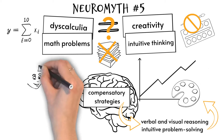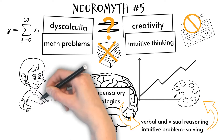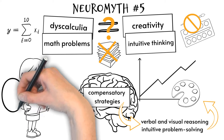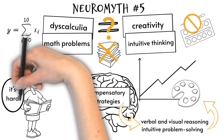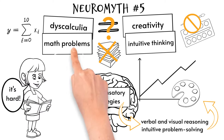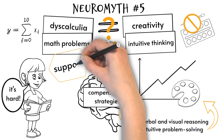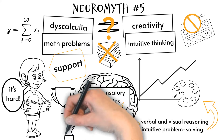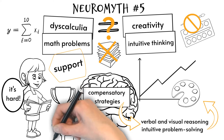Nevertheless, it is important to recognize that dyscalculia is a real and significant learning difficulty that can have a negative impact on a person's academic and professional success. It is essential to provide appropriate support and accommodations for individuals with dyscalculia to help them overcome their challenges and reach their full potential, regardless of their creativity levels.